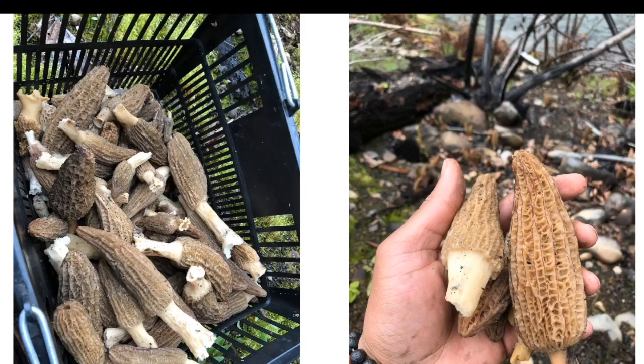Here we have morels — these are burn morels, found in abundance where there have been forest fires in the Pacific Northwest. We don't really get burn morels on the east coast. This is either Morchella importuna or Morchella rufobrunnea. There are also landscape morels that can be cultivated in wood chips and encouraged to fruit with ash from fires.